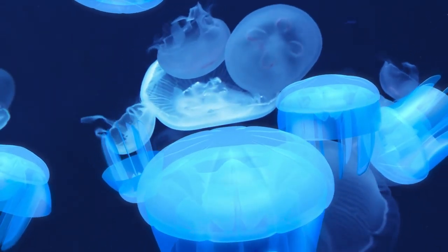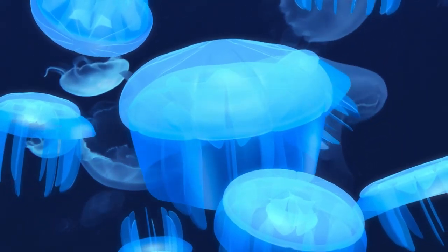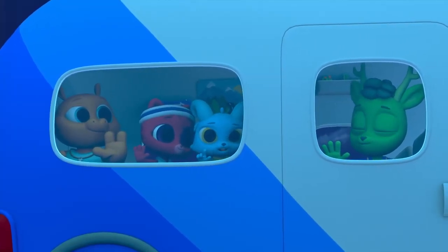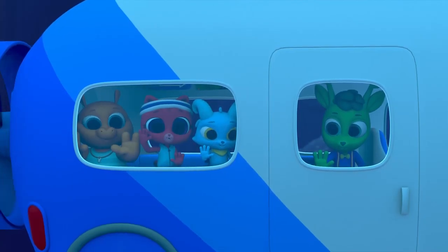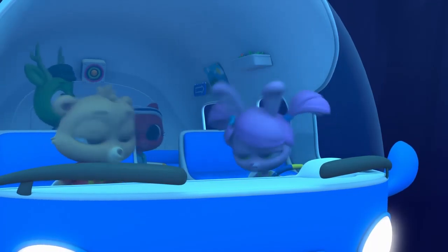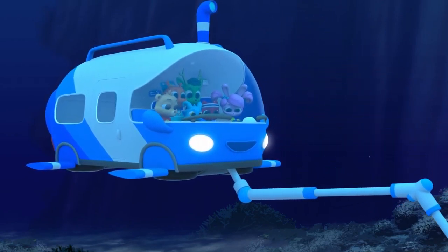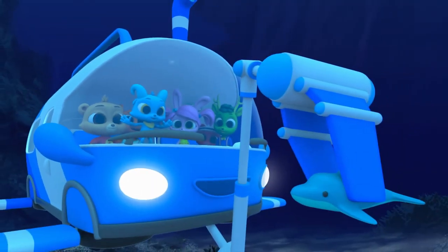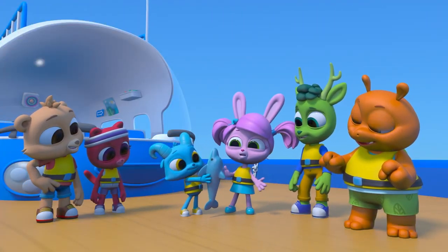Jellyfish! And they're glowing! When a creature can make its own light, it's called bioluminescence. It's very useful when there's no sunlight around. Dolphin! The glow from the jellyfish helped you see where your toy landed. You found it! Got it! Nice work, Willow! There you go, Nash — good as new! Just a little soggy still!